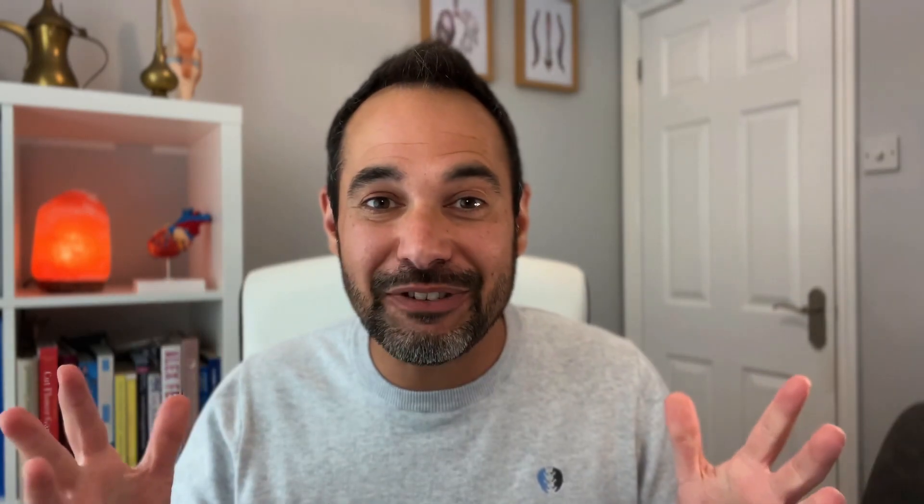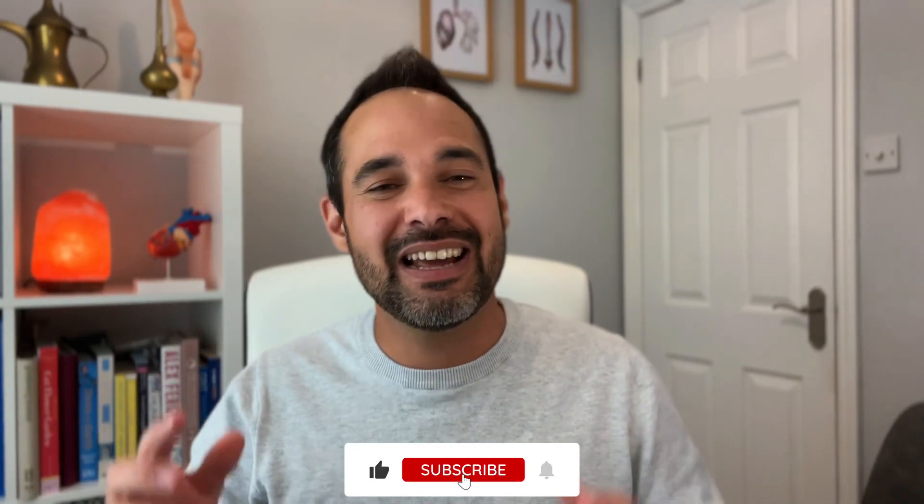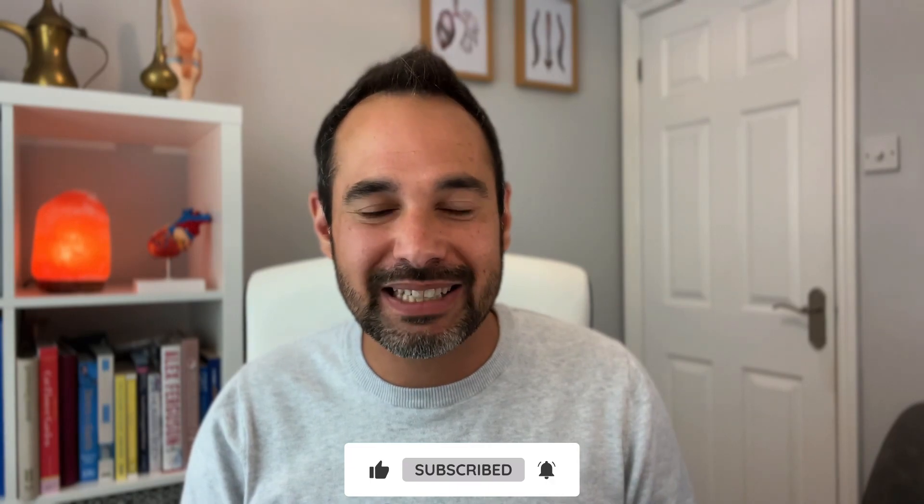If you've enjoyed this video, please support us by smashing that like button and subscribe to our channel for all our best updates. You can find even more from us on our website at clinicalphysio.com. I'm Khalid — thank you so much for watching. We'll see you really soon here on Clinical Physio.